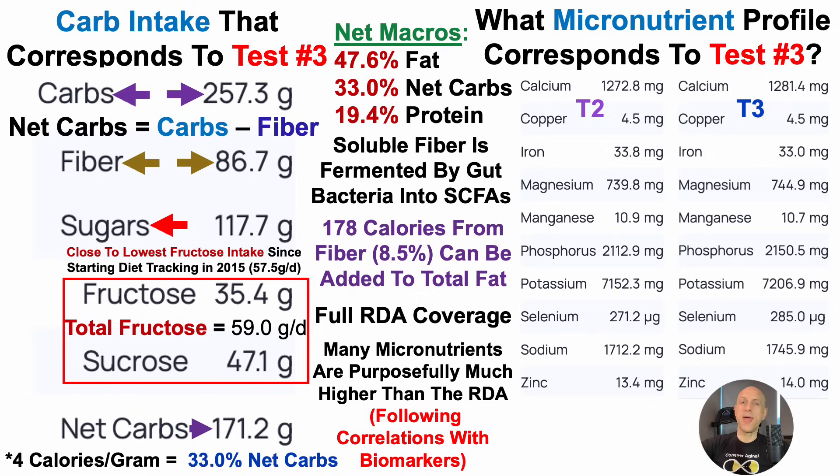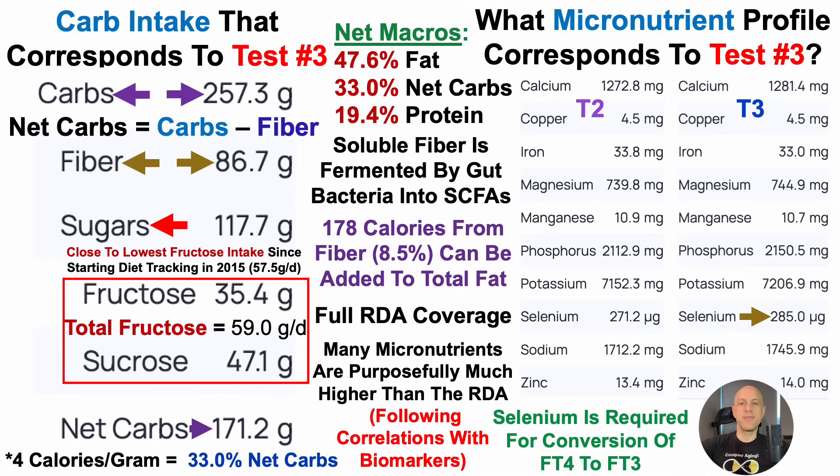There is one exception in minerals: for test number four, I've since increased selenium intake to the tolerable upper limit of 400 micrograms per day, almost exclusively from Brazil nuts and mushrooms. That's because selenium is required for conversion of free T4, the thyroid hormone T4, into free T3. I'll have more on that story in a thyroid-focused video planned for a week from today.